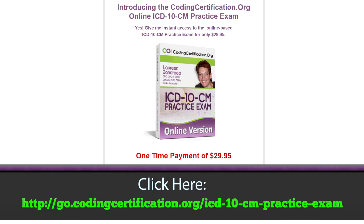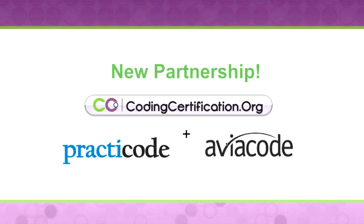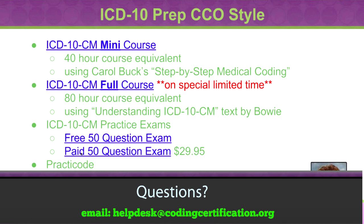We also have a paid practice exam. If the one free exam isn't enough practice, we have another 50-question one for only $29.95 — very competitive with what everyone else is offering. The fourth bullet point is our new relationship with Practicode. We have lots of ICD-10 practice cases in there for you to code if you want more case practice versus multiple-choice questions. That's our ICD-10 prep, CCO style. If you have any questions, ask in our Facebook group or on our discussion board at codingcertification.org.